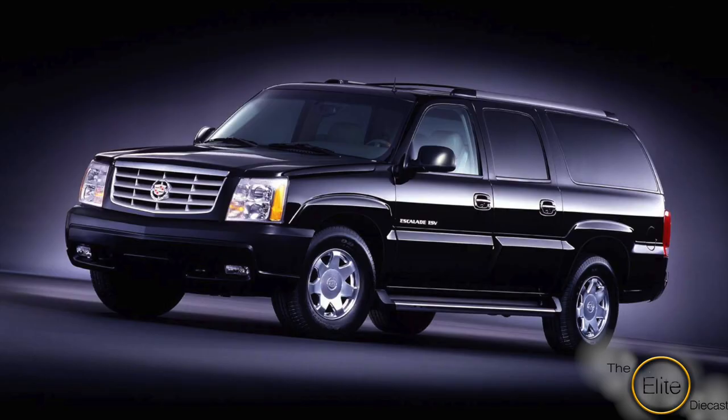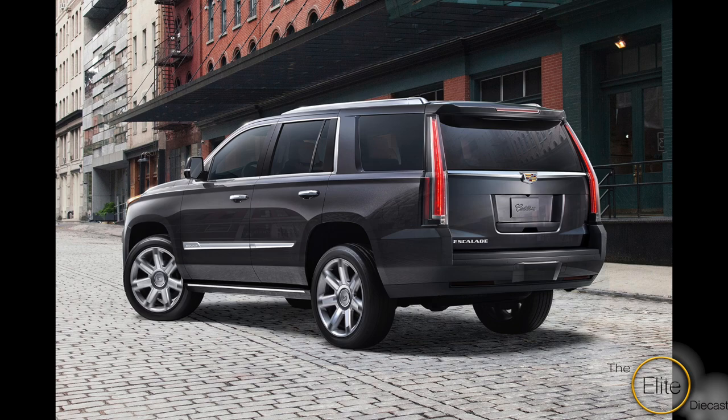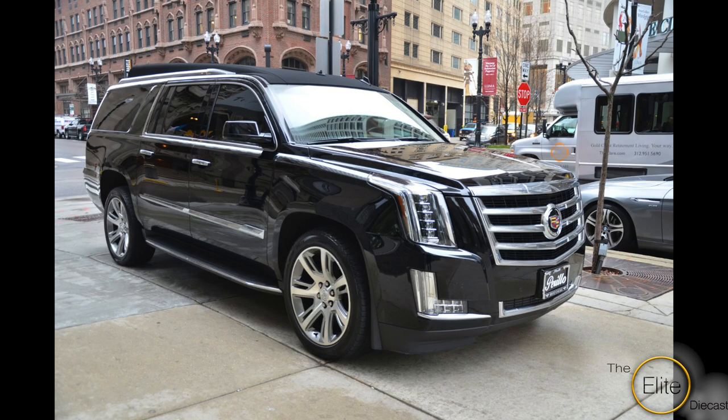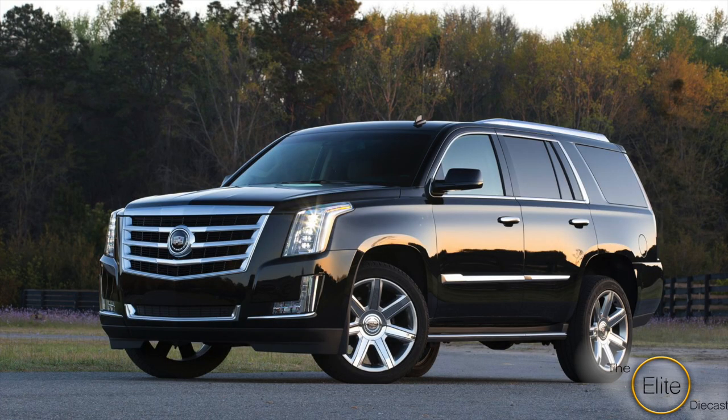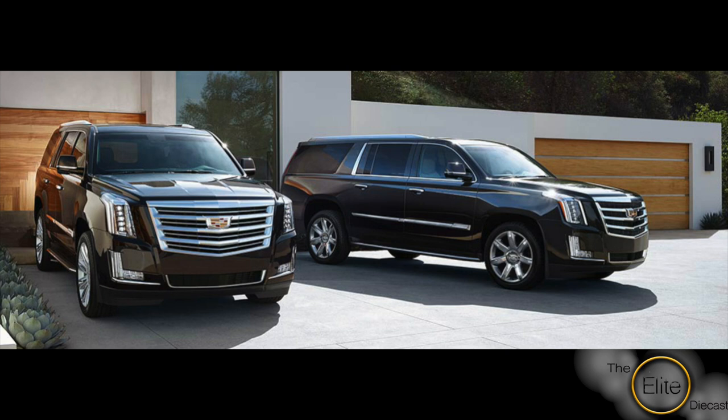The Cadillac Escalade has been a big hit since its debut in 1999. Since then we have had three more generations, and of those generations only two have actually been made into models — the second and the third generations. The current generation, which is on its fourth model year and going strong, is a perfect example of an American SUV that offers both styling and comfort.